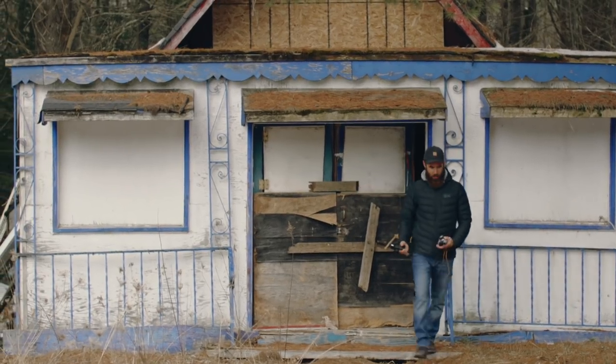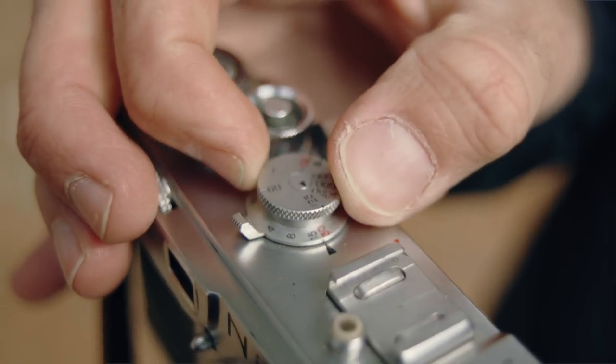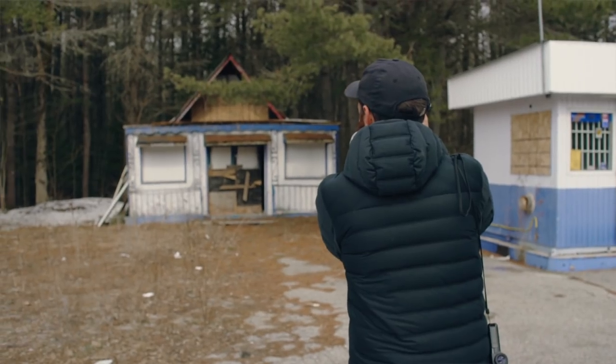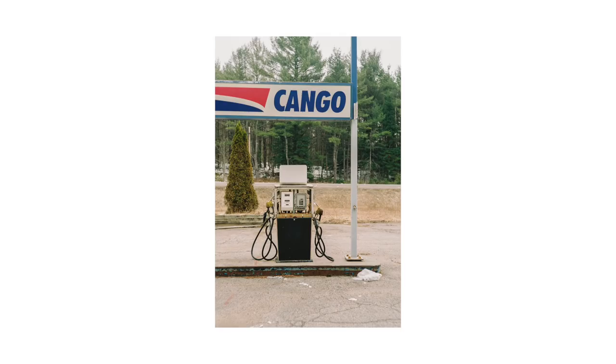The S2 is a simple, no-frills camera, and for me that's part of the appeal. No electronics, no viewfinder information — just set your shutter speed and aperture, focus, and shoot. Coming from an electronic SLR, it feels very minimalist, but not in a bad way.